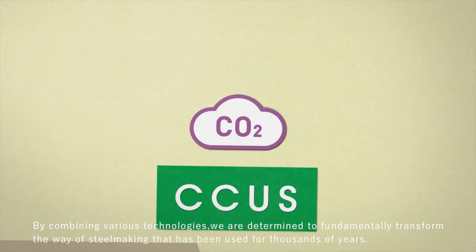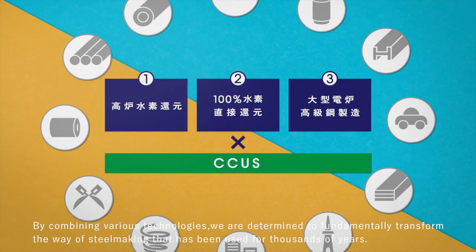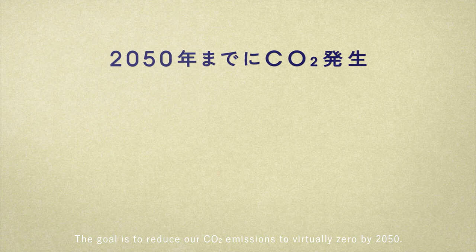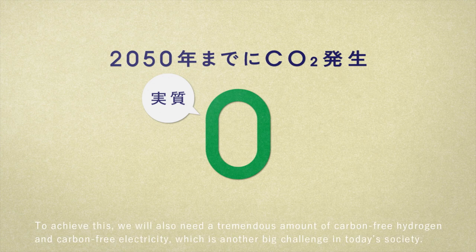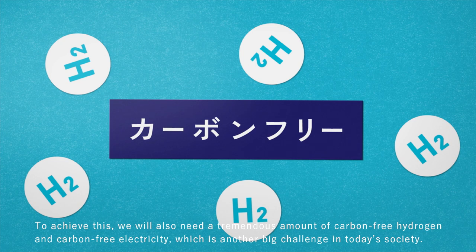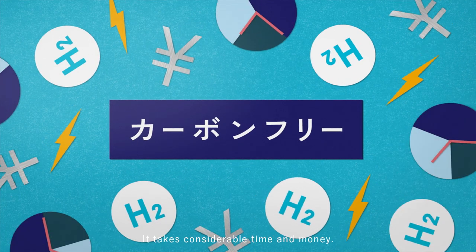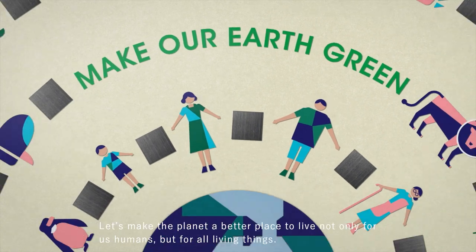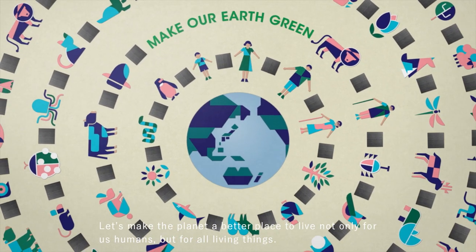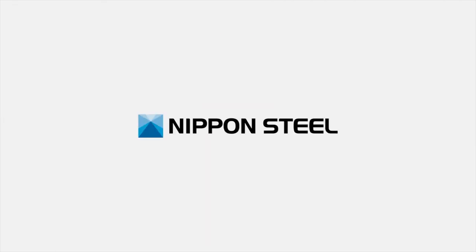By combining various technologies, we are determined to fundamentally transform the way of steelmaking that has been used for thousands of years. The goal is to reduce our CO2 emissions to virtually zero by 2050. To achieve this, we also need a tremendous amount of carbon-free hydrogen and carbon-free electricity, which is another big challenge. We cannot achieve carbon neutrality on our own. It takes considerable time and money, but this is an unavoidable challenge for the sake of the planet. Let's make the planet a better place to live — not only for us humans, but for all living things. Steel and hydrogen will change our planet and our future. Green Transformation Initiative — Nippon Steel.